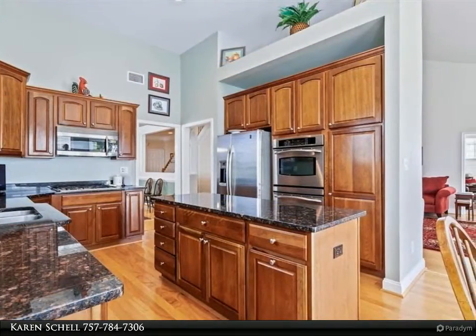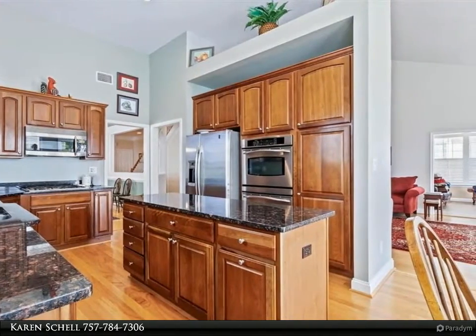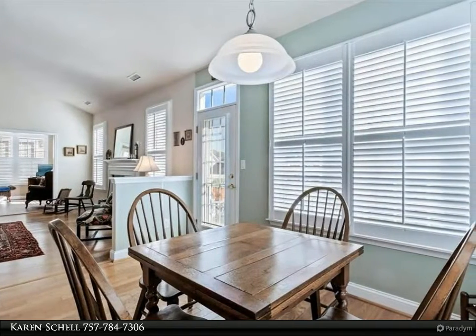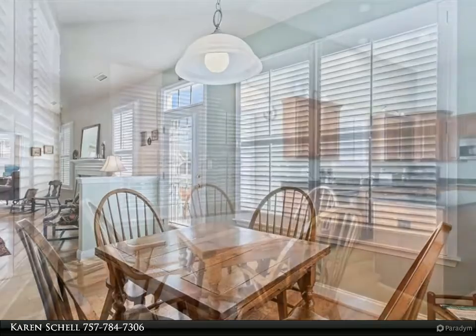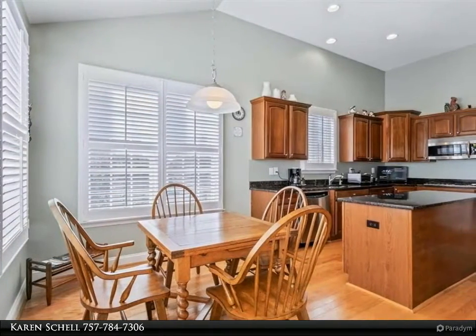First floor living with hardwood floors, vaulted living room ceiling, gas fireplace, gorgeous tile and big windows in the sunroom. Back deck with newer Trex decking. Great kitchen space with granite countertops, double ovens, stainless steel appliances, gas cooktop.